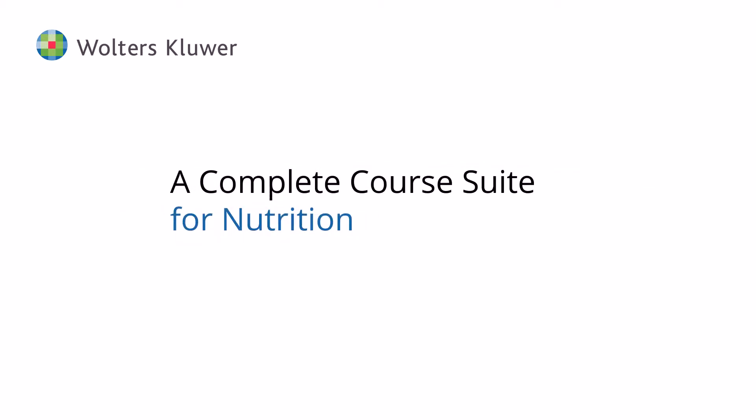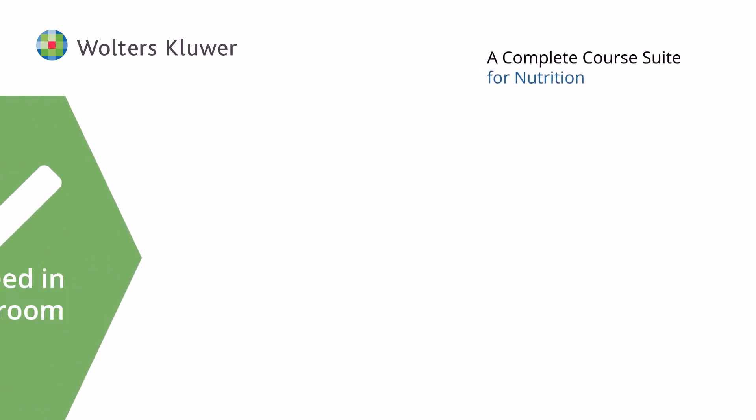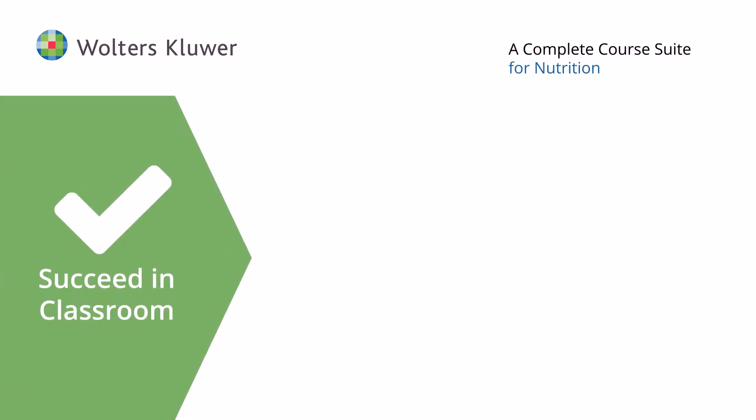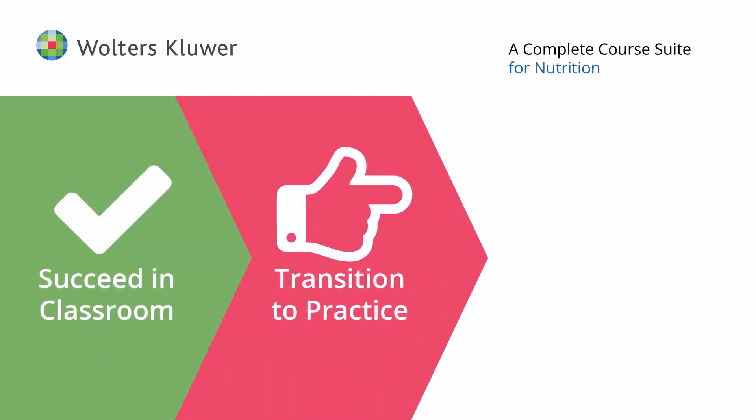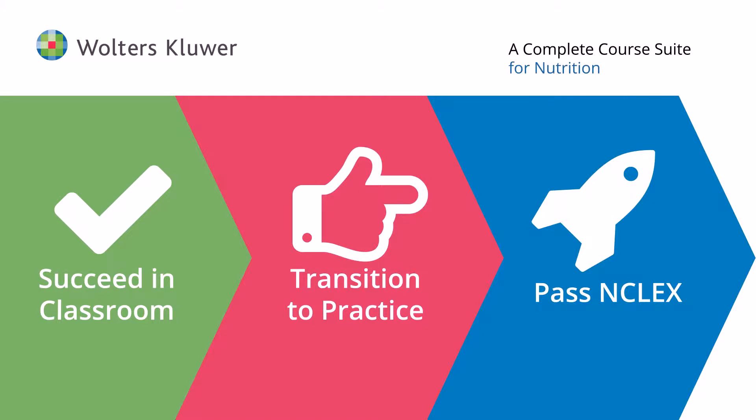Designed as a seamless educational environment that supports a variety of learning styles and encourages success throughout the program, Walters Kluwer's Complete Course Suite is a unique and interactive solution that promotes a successful transition to practice. Elevate the learning experience with the only integrated digital course and curriculum solution for nursing education.